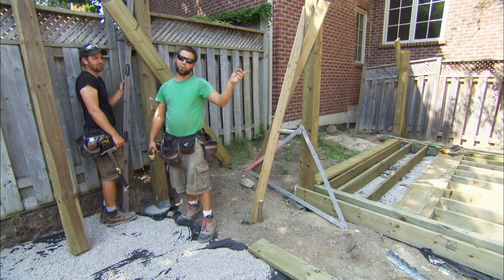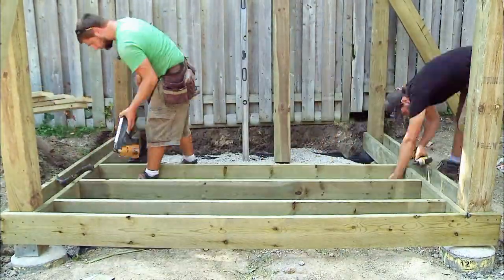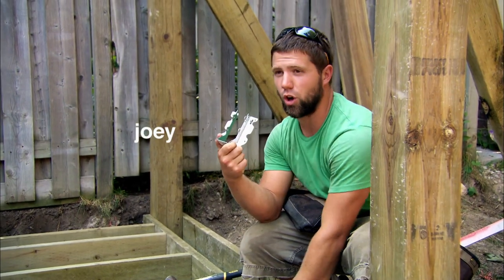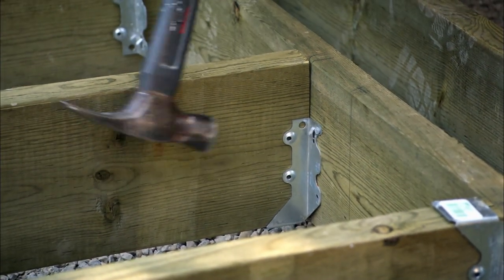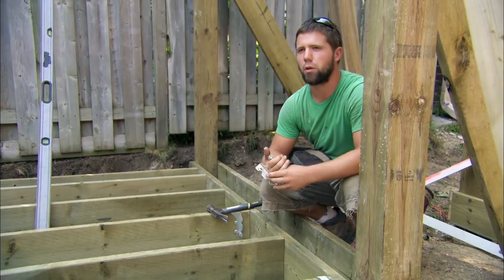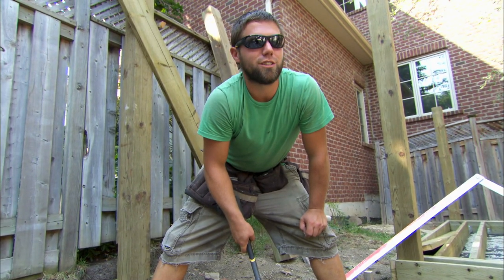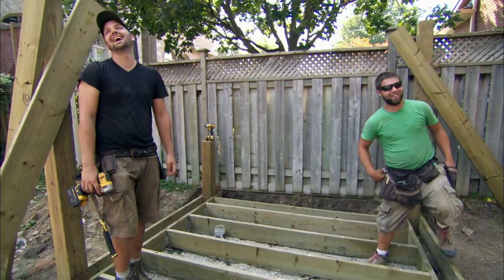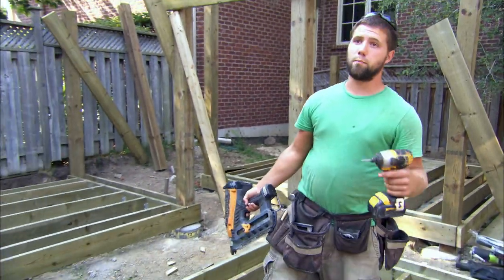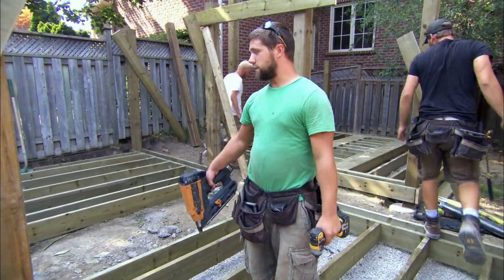Rectangle number one is done, now we're on to rectangle number two. We're now installing our joist hangers — this is what's going to give our joists all the structure. It connects into our box beam; this basically holds the two together and takes all the weight for the rest of its life. All three platforms are done. Paul had to leave earlier and we are now out of wood, so we're going home for the weekend. When you see this thing again we're going to be on to decking.